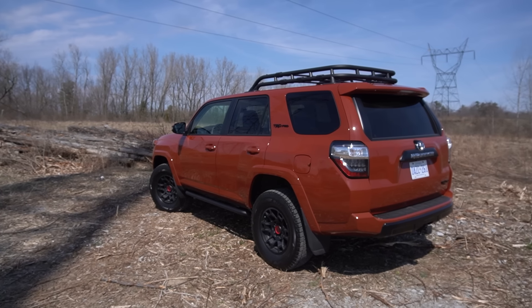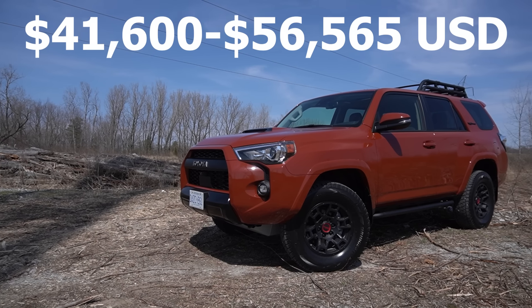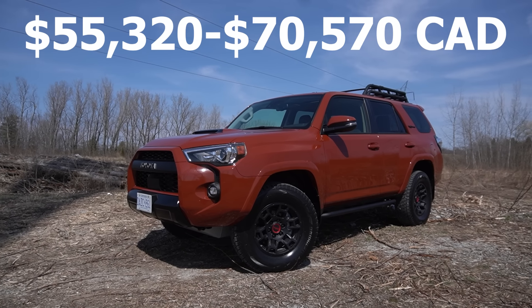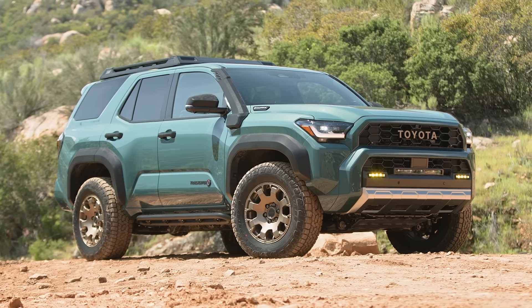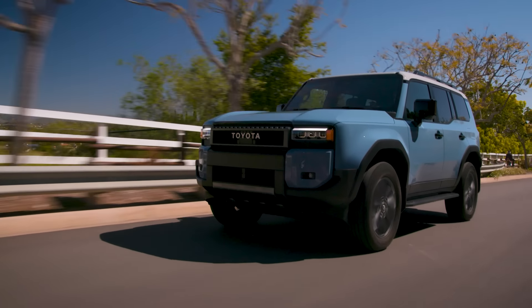The 2024 4Runner is priced from roughly $42,000 to $57,000 US, or roughly $55,000 to $70,000 Canadian. And even though we don't know the pricing of the 2025 4Runner quite yet, I don't think the pricing is realistically going to change that much. Because right now, the pricing for the current 2024 4Runner basically tops out where the all-new Land Cruiser begins. So if Toyota makes the new 4Runner more expensive, the pricing is going to overlap with the Land Cruiser, which wouldn't make too much sense.